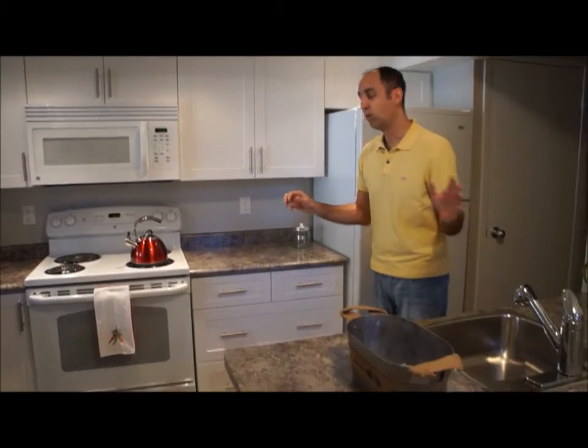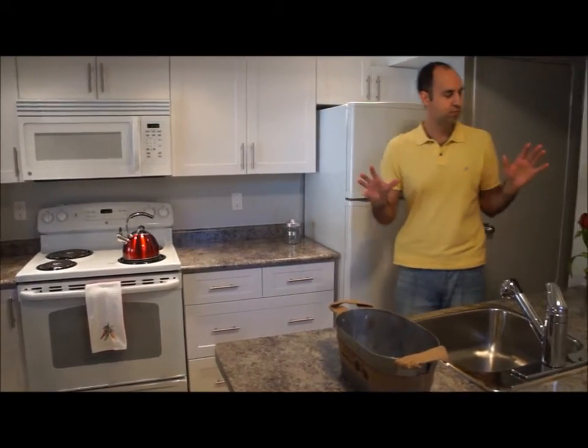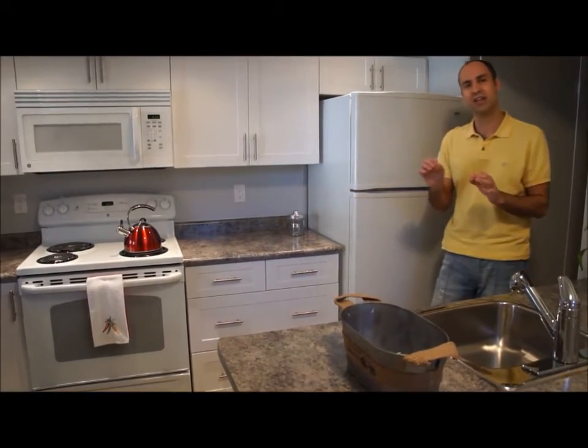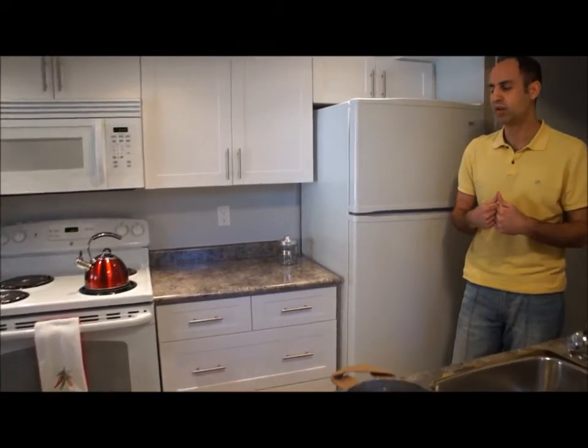Now let's take a look at what the after looks like. What you'll see here is basically the kitchen with some staging. It's nothing large or anything big, but it's something that just adds little touches that make it feel more like a home. Staging a basement apartment of this size can be anywhere from $300 to $500, depending on what type of furniture you use and how much you have.